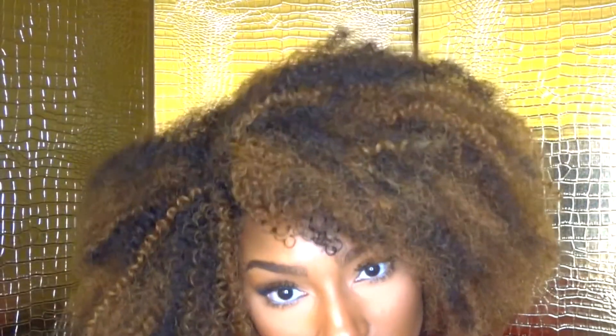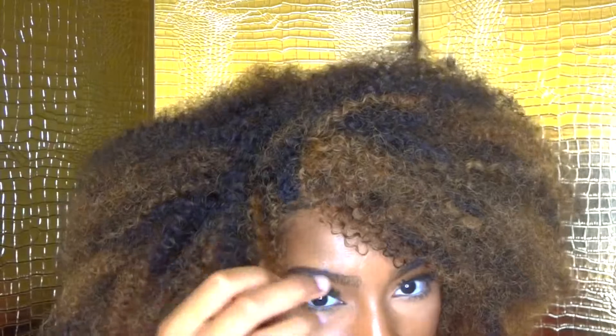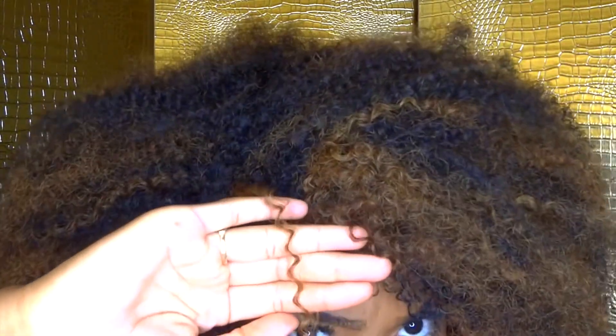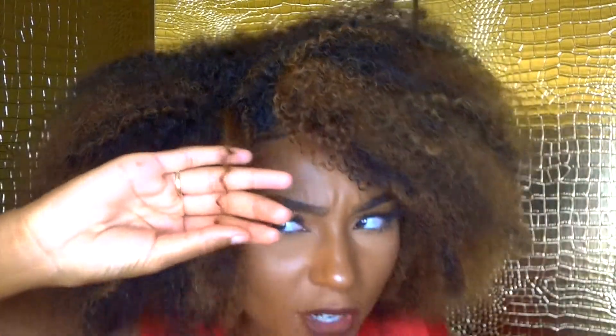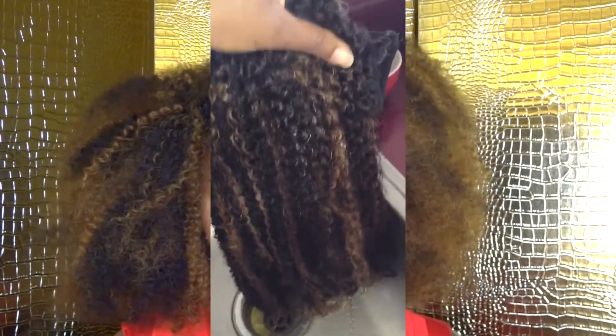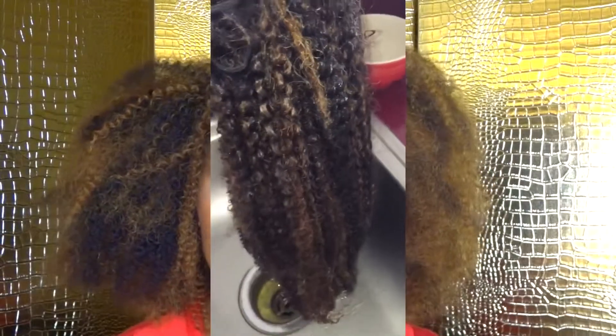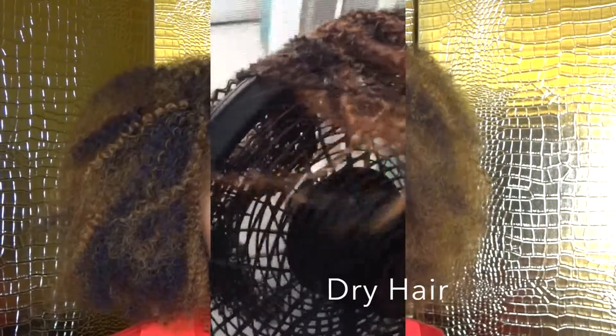I obviously brushed out the curl pattern, but I did keep a couple of them pretty much intact so you can see what the texture looks like. It's pretty much like this after drying — it doesn't really change patterns after it dries. It pretty much shrunk a little bit, but not major. I would say mine stayed pretty much the same.